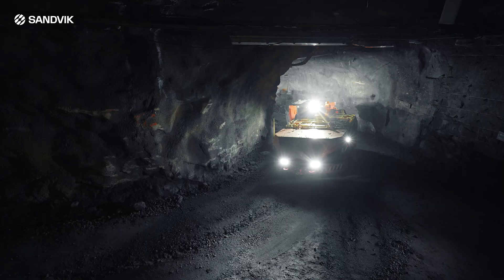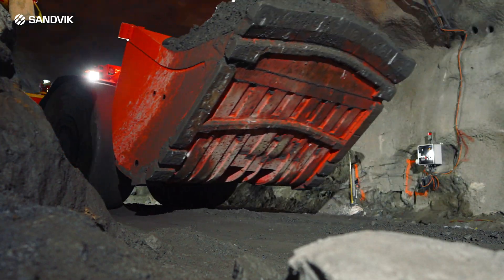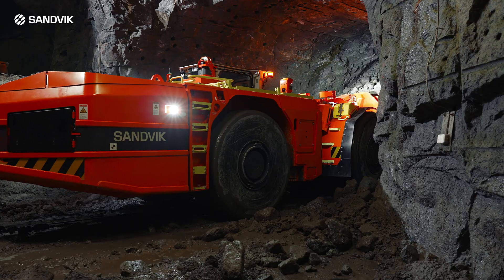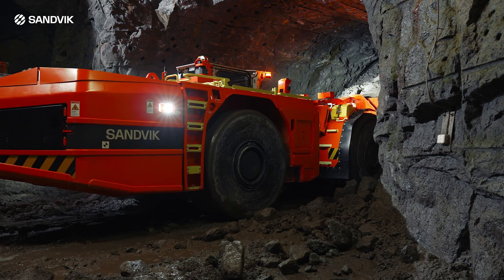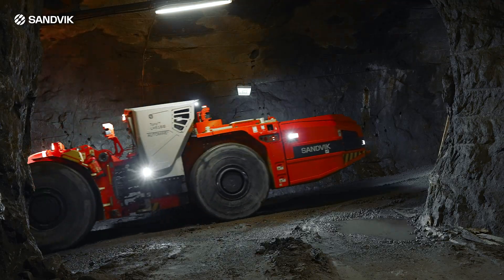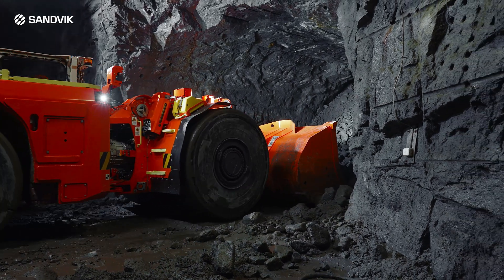We knew already during the product development process that this machine is going to be a beast. And now we love seeing our customers realising it too. Huge amount of instant torque delivers performance never seen on loaders before. The famous Toro breakout force together with easily available electric power makes bucket filling a breeze. The performance of the loader is totally on the next level. You can really get to that speed what you're after really fast. Excellent breakout force together with powerful penetration — especially when you go in the muck pile, the operator can really feel the difference.